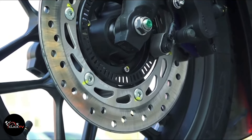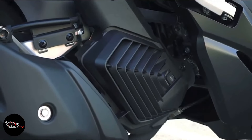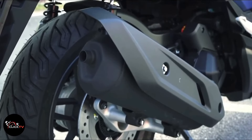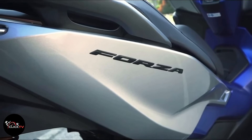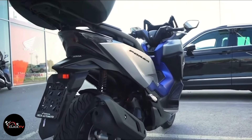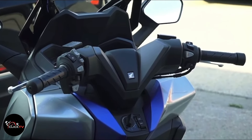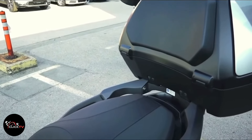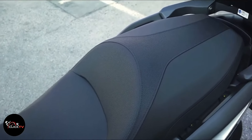The Honda Forza 125 is equipped with a 124.9 cubic centimeters one-cylinder, four-stroke engine with smart power plus technology. Its engine is liquid-cooled and it also gets idling stop technology. The new engine also gets Honda's selectable torque control system that monitors and maintains rear tire traction. It has a max power output of 14.75 horsepower and max torque output of 12.2 newton meters. Honda claims a mileage figure of 42.7 kilometers per liter for this maxi scooter.